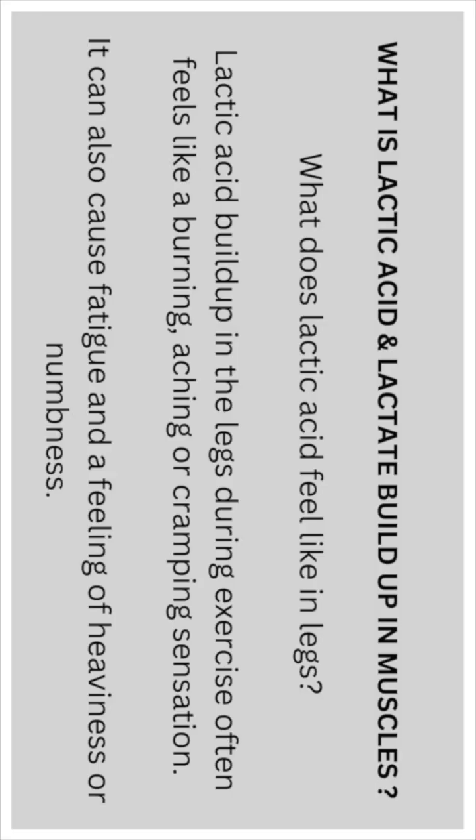What does lactic acid feel like in the legs? Lactic acid buildup in the legs during exercise often feels like a burning, aching, or cramping sensation. It can also cause fatigue and a feeling of heaviness or numbness in the legs.